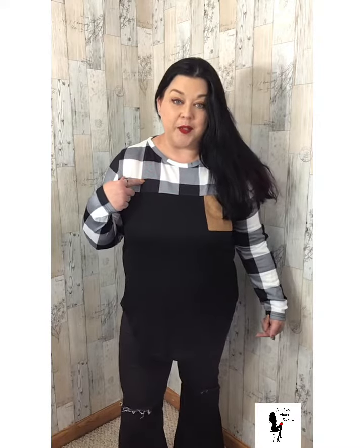One more plaid shirt for you. This one I did size up — we have this available in a large and a 2XL. The other two tops that I wore were both larges. I wanted to see how the 2XL would shape up when I normally wear an extra large.